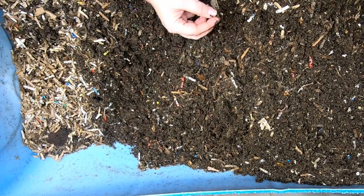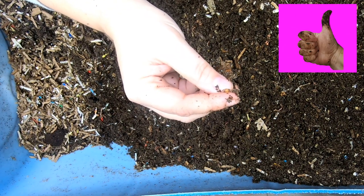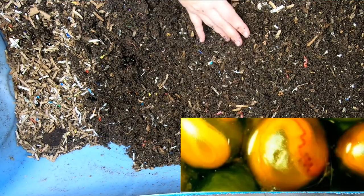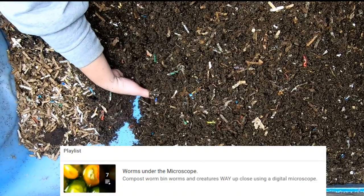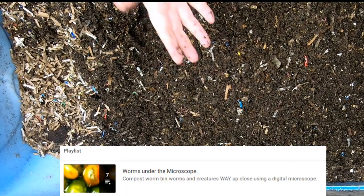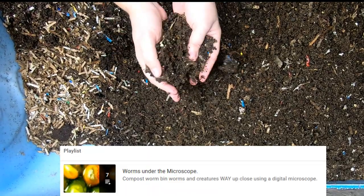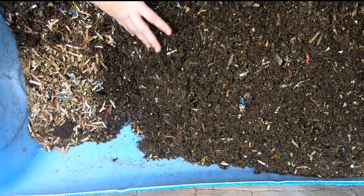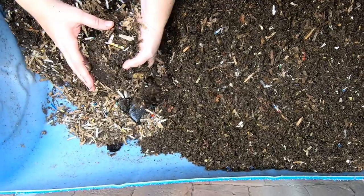Seeing quite a few cocoons — here's a nice cocoon. Probably can't catch it on film, but I can see a little red stripe on the inside of that cocoon. If you'd like to see them under the microscope, I do have a playlist for when I get the worms under the microscope and look at the cocoons and worms super up close. I also have some where I show the mites and the springtails. So we did not find a worm ball and we did not find any food, pumpkin or anything.